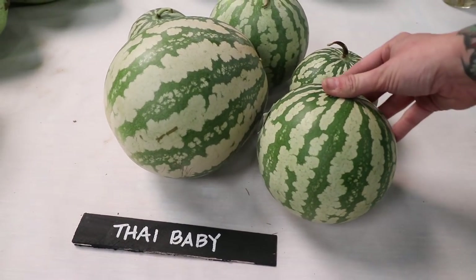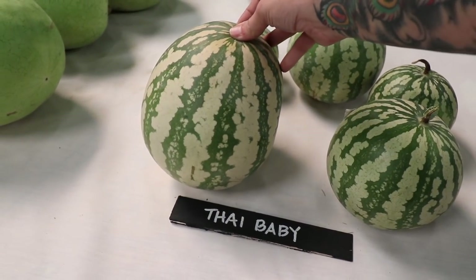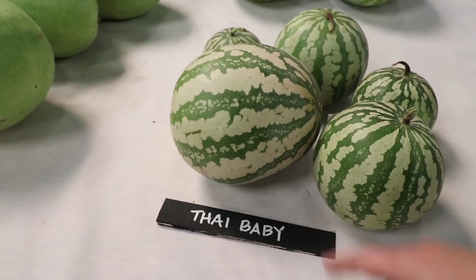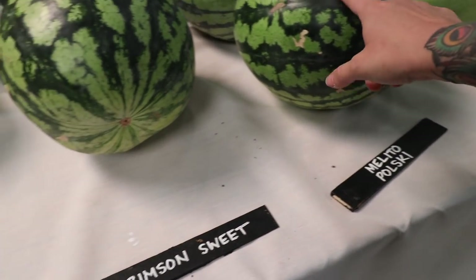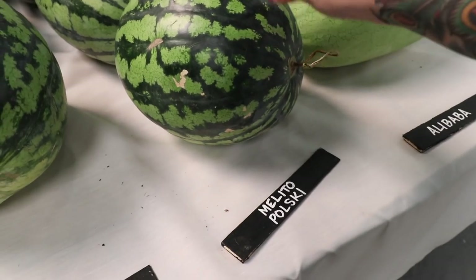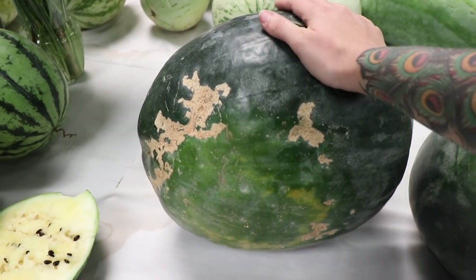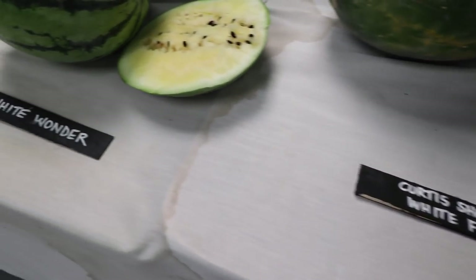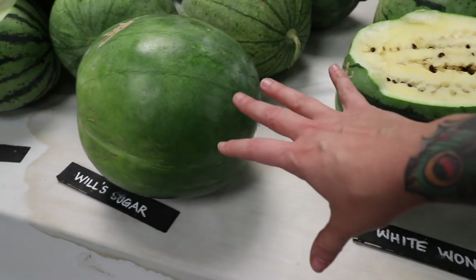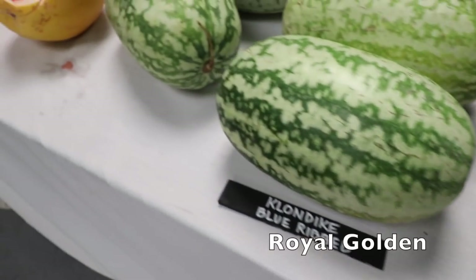Now these Thai Babies — I bet they would do well on a trellis. Because even at this size you could support it and it would be fine. I always like to find new things I can grow on my trellises. I think you could probably even grow some of these icebox-sized melons if you made sure to give them enough support. That's a really interesting-looking melon. The Curtis Shoal White Flesh White Wonder — down here is where the white ones are. Silver Yamato — I've seen this before. Look at this — that's really neat.